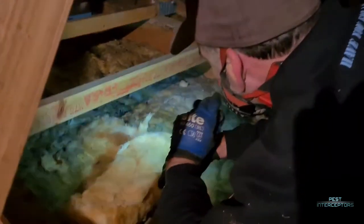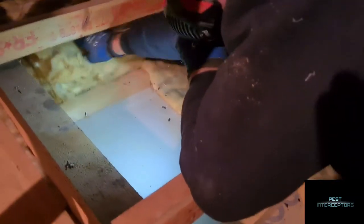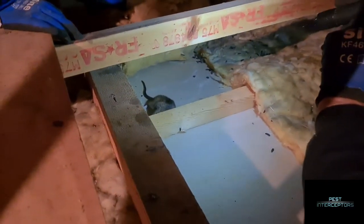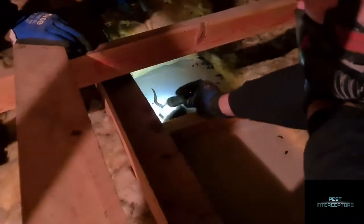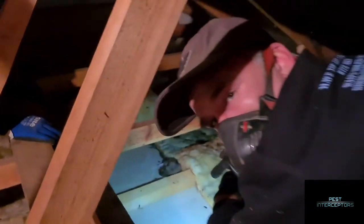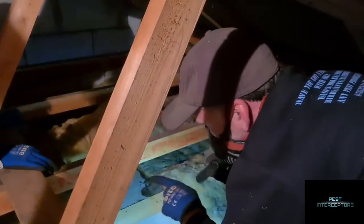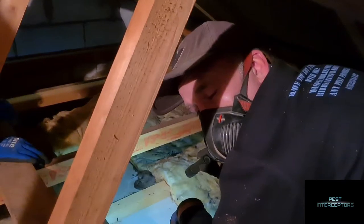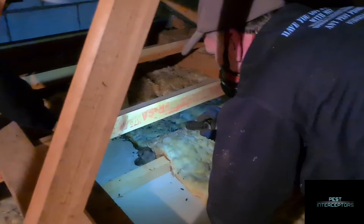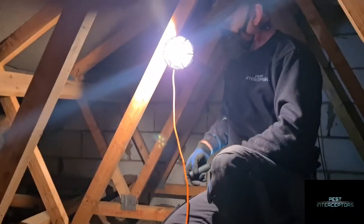There's a bit of a pong around here to say the least. One very dead rat - imagine how much that would have smelt in a few weeks. It would have putrefied, all the maggots would have eaten it, you'd have had flies, then the putrefied blood would start coming through all your plasterboard. So we'll get rid of that one as well.